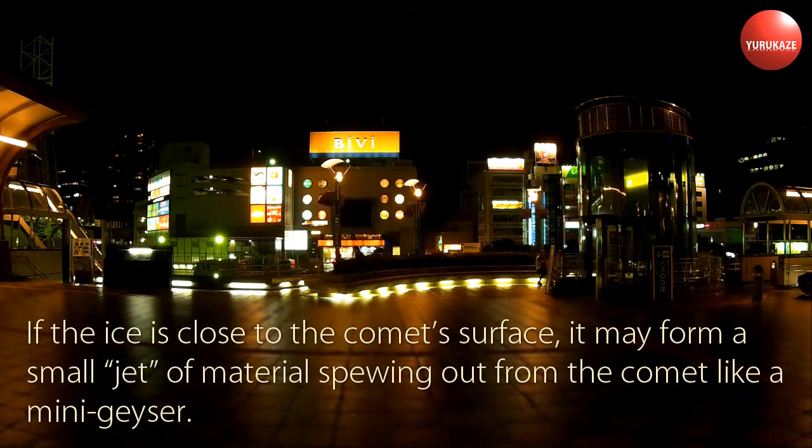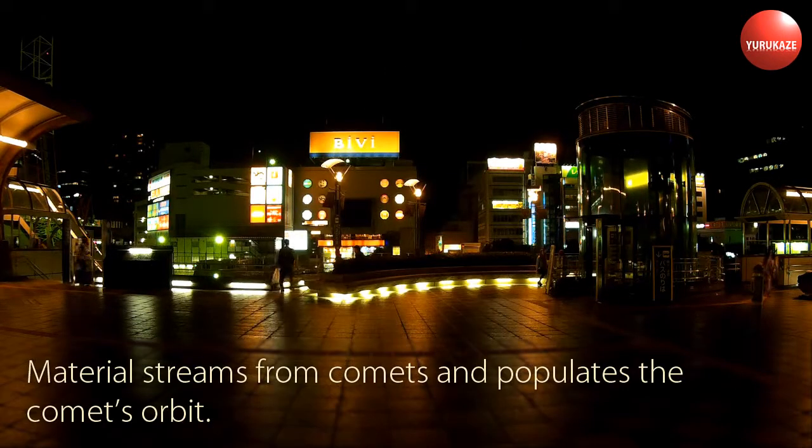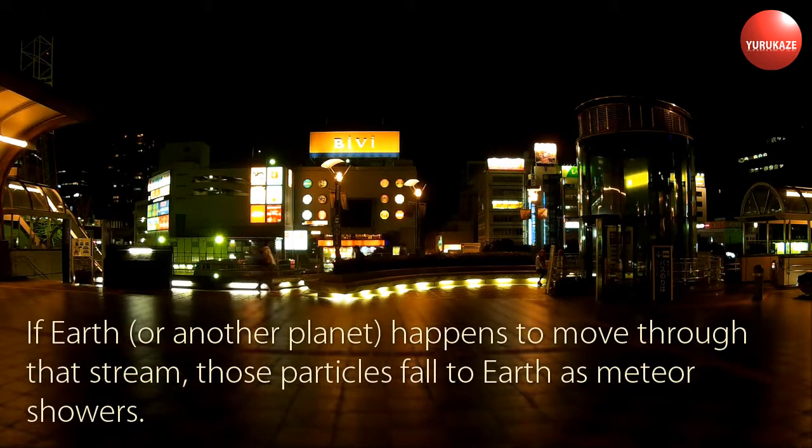If the ice is close to the comet's surface, it may form a small jet of material spewing out from the comet like a mini-geyser. Material streams from comets and populates the comet's orbit. If Earth, or another planet, happens to move through that stream, those particles fall to Earth as meteor showers.